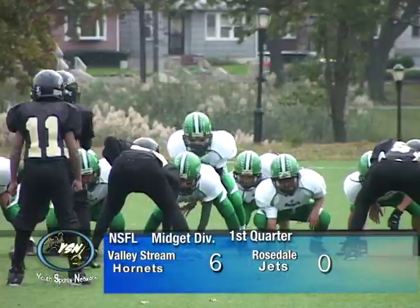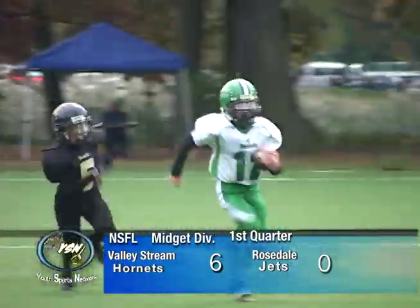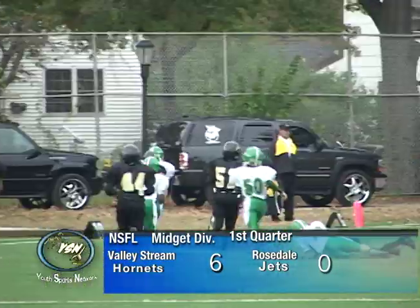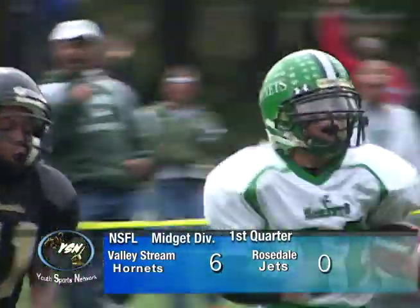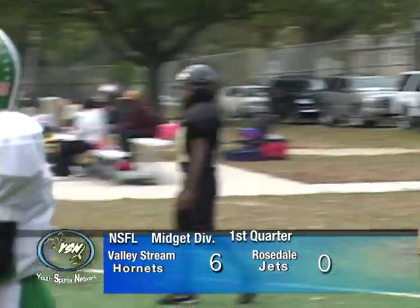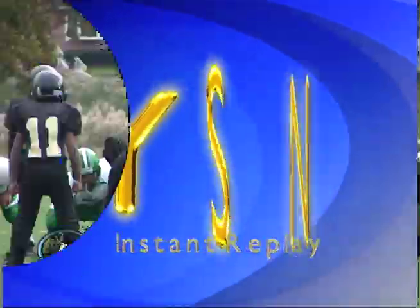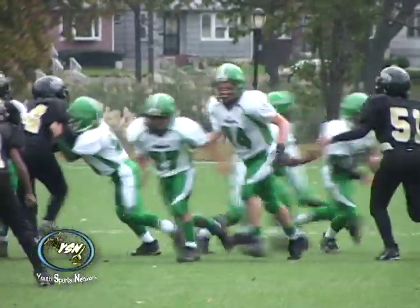Hornets on the move. Quarterback keeper, and he has a nice gain going around the left side. And he's going to take it to the house once again. The Hornets are having a lot of success on that left side, as they sucked in the Rosedale Jets in the middle.